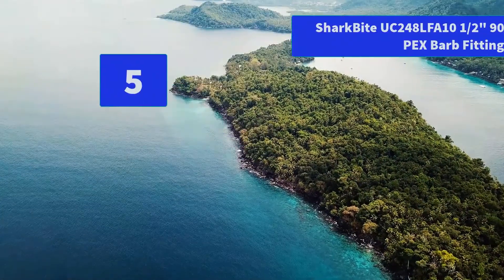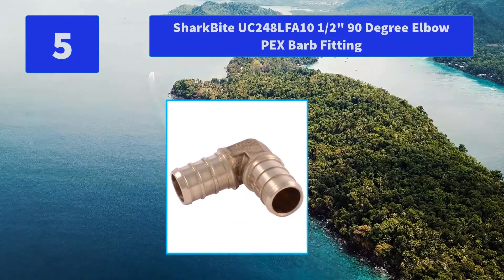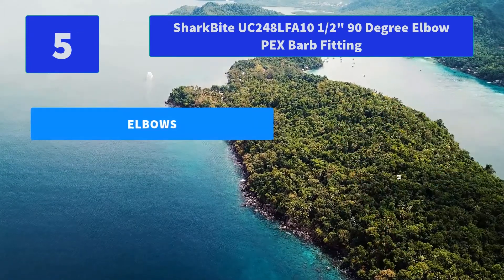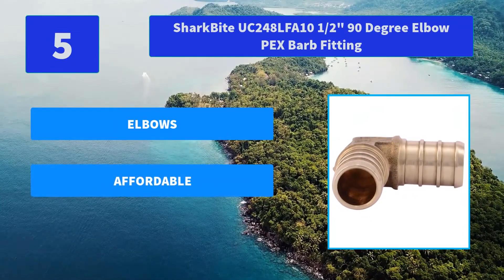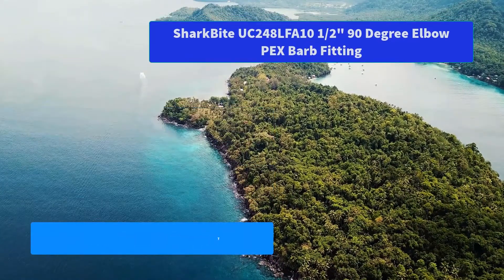Number 5: SharkBite UC248LFA 10.5-inch 90-degree elbow PEX barb fitting. The wetted surface of this product contacted by consumable water contains less than 0.25% of lead by weight to meet California and VTS-152 Vermont low-lead restrictions. Main features: elbows, affordable, compatible product.